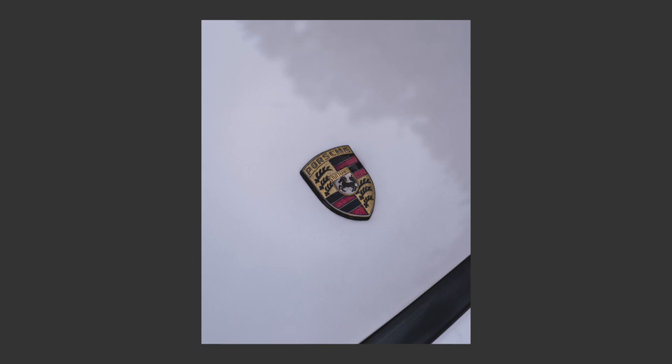For the last shot I did a detail shot of the logo on the front bonnet. It's really straightforward — just a logo shot with some clarity added to make it pop from the bonnet. That's pretty much all the photos.